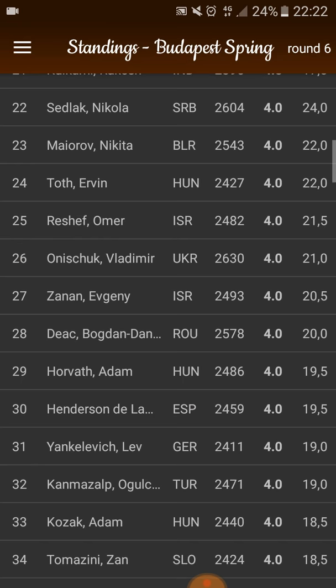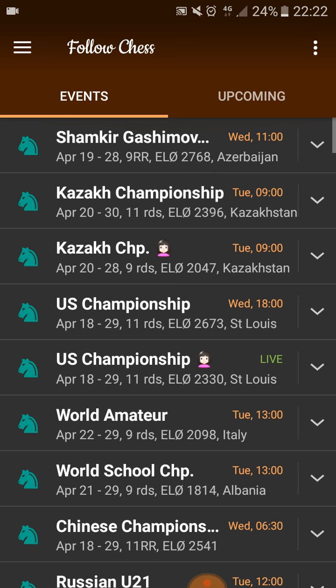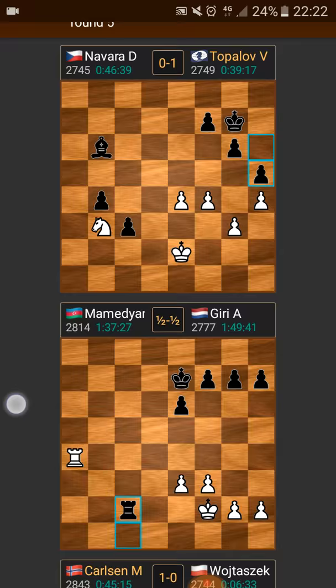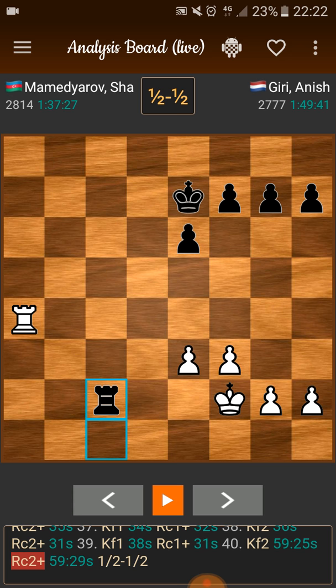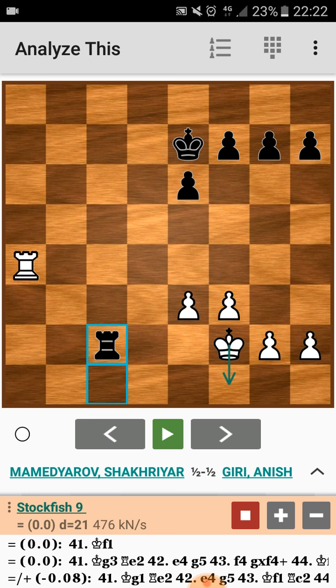Let's go back. I'm pressing the back button on my Android and going back to Shamkir. Scrolling — we have five games here. Let's say I want to look at Mamedyarov and Giri. I double click, the game gets focused — only this game. And from there I can double click again and then I get the evaluation.